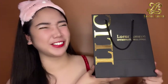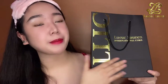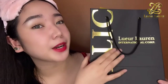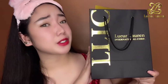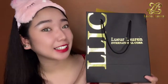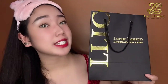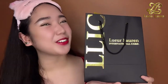Tada! This package came in a matte black paper bag and the print is metallic gold. You can see that it's just the packaging but it looks very promising, very expensive, very luxurious. I'm super duper excited to share with you guys what's inside, so if you're interested in seeing the products, just keep on watching.